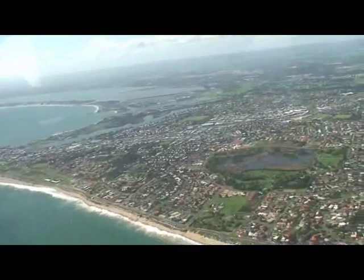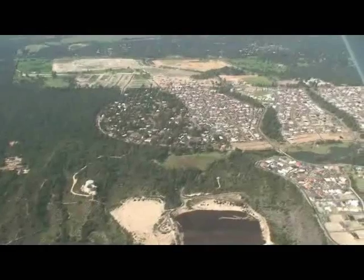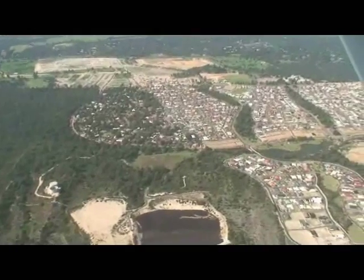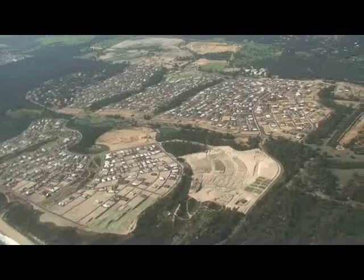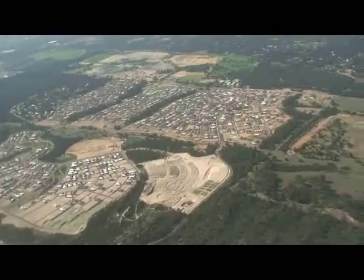From this angle you can see the majority of Bunbury, including the big swamp there in the middle. Now as we fly another 5km south you can see the new development of Dalyellup Beach, which has got 3,000 houses in it and is still expanding.